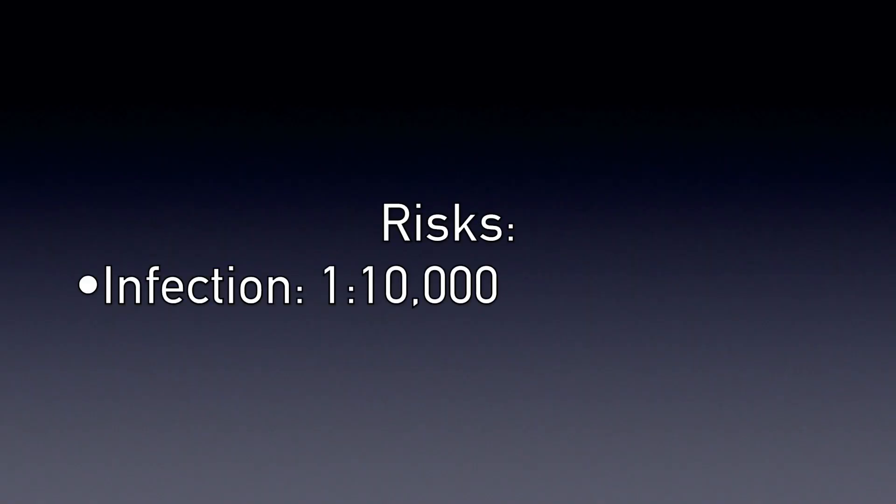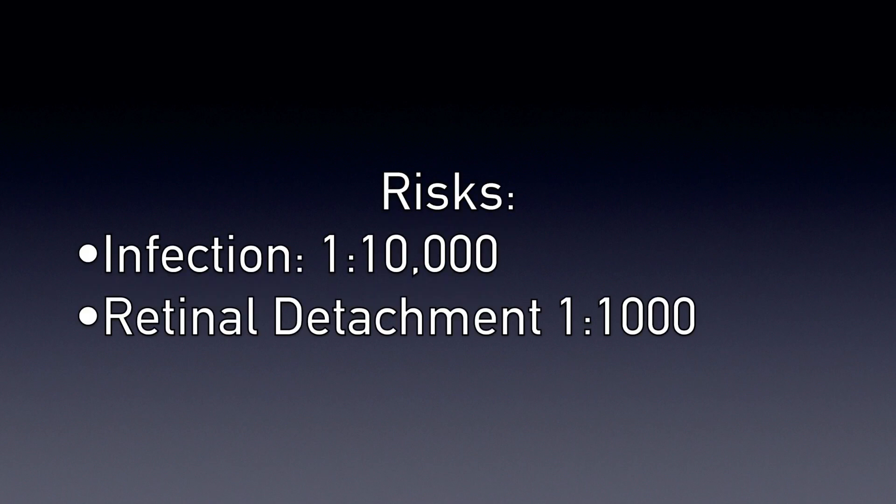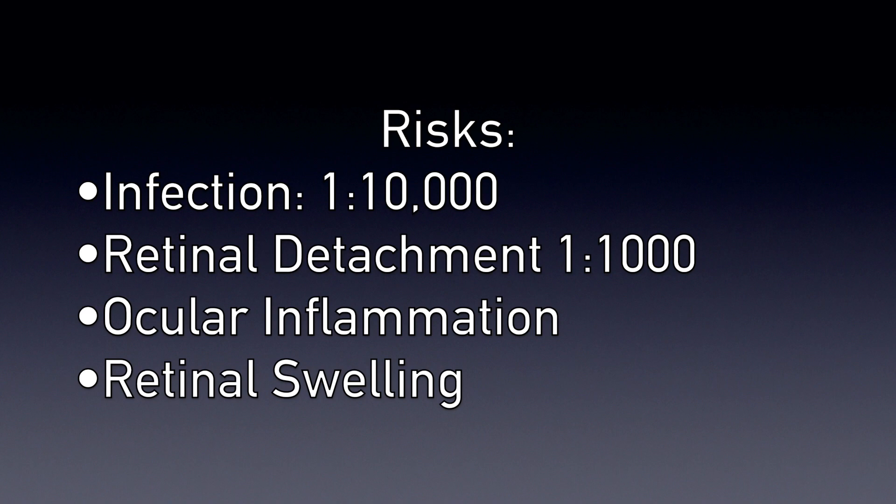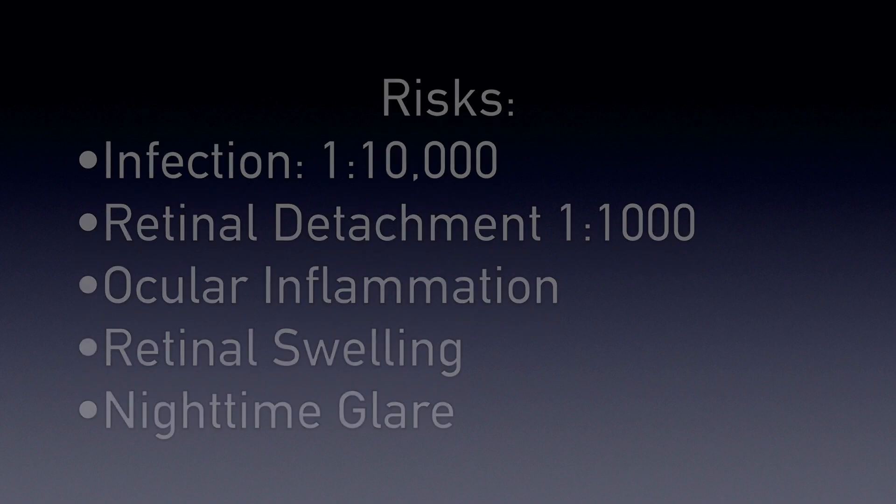Keep in mind that there are always risks with any surgery, and they must be weighed against the benefits. They include infection, which is about one in 10,000 or less, retinal detachment, ocular inflammation, swelling in the back of the eye called cystoid macular edema, nighttime glare, and blurry vision.